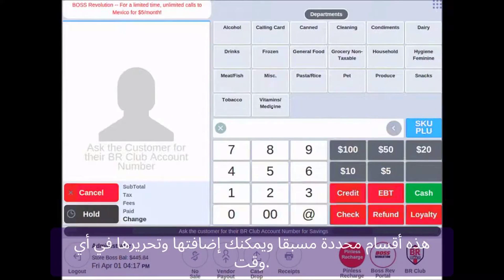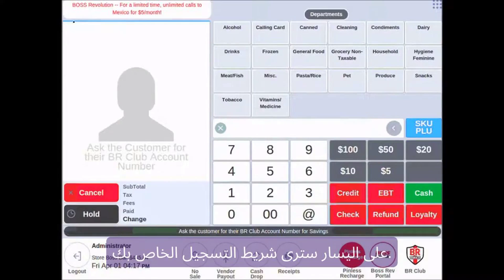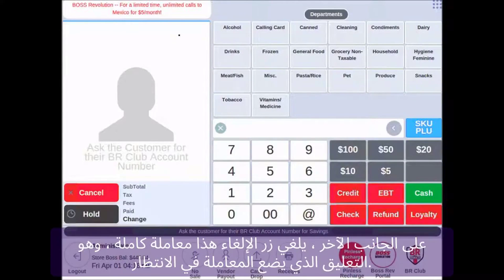Providing a user-friendly interface is essential for a smooth and hassle-free payment process. Make sure that your online payment system is intuitive and easy to navigate. Simplify the checkout process and ensure that your customers can easily enter their payment details without any confusion or frustration.